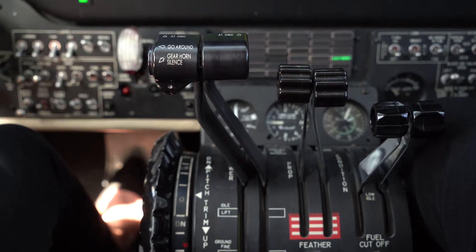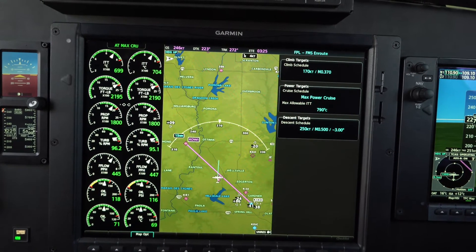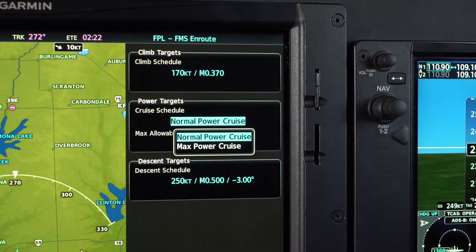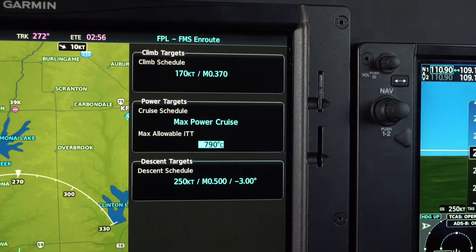So let's talk a little bit about the Garmin Autothrottle. Garmin Autothrottle is available as a retrofit installation in the King Air, which offers a significant reduction in pilot workload. It's fully integrated with the G1000 NXI, particularly with the Garmin GFC 700 Autopilot. We have power settings that are based on manufacturer-configurable climb, cruise, and descent schedules, which can be shown in the flight plan page on the MFD.